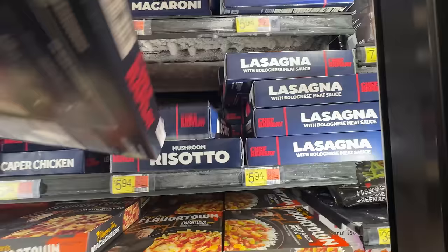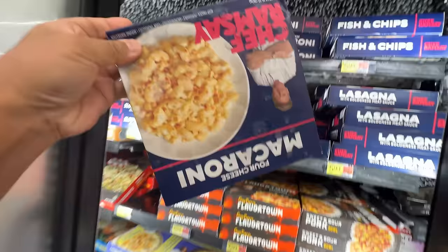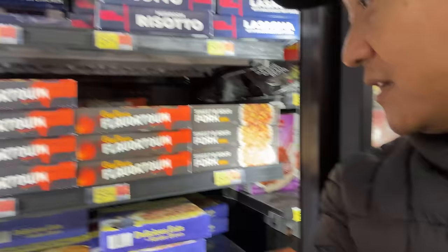Fish and chips, lasagna, slow roasted beef, lemon caper chicken, macaroni and cheese, chicken pot pie, mushroom risotto, Dai Fiori has flavors down here, and Andrew Zimmer has a turkey dinner and Swedish style meatballs.